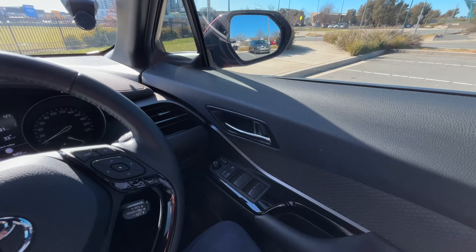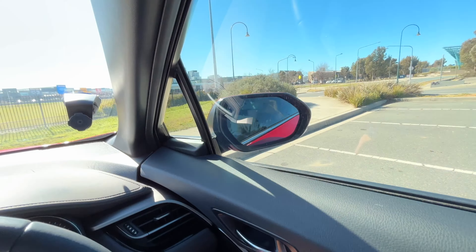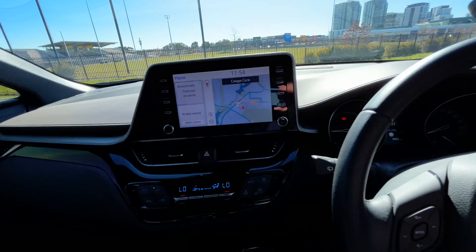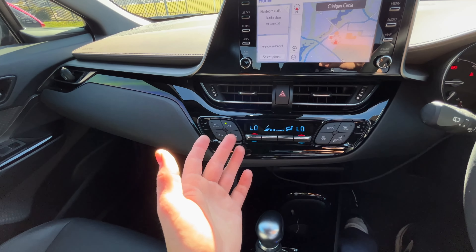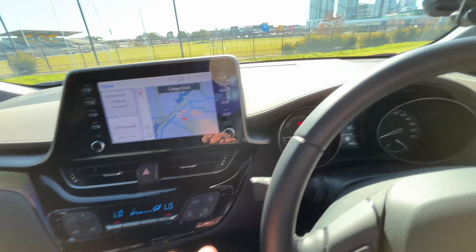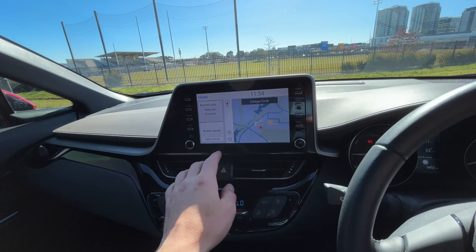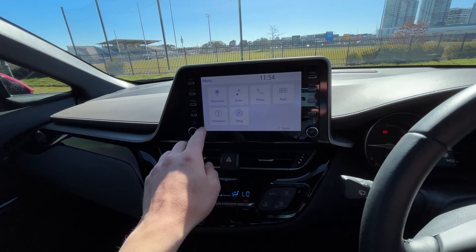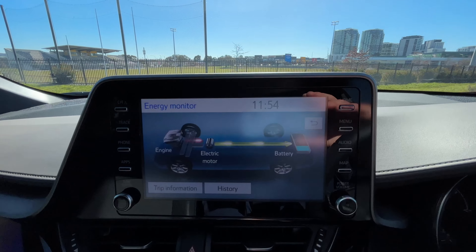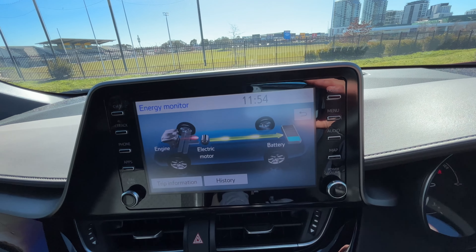There are a few little things about this that annoy me. I do like the auto-folding mirrors — that's a great little feature to have, especially with the tight car parks now. And I love the fact that you can have the air conditioning going without the engine running. Obviously the engine's running now because, as you'll see on the energy monitor, the hybrid battery's almost depleted. For the most part it stays in EV mode for a very long time.